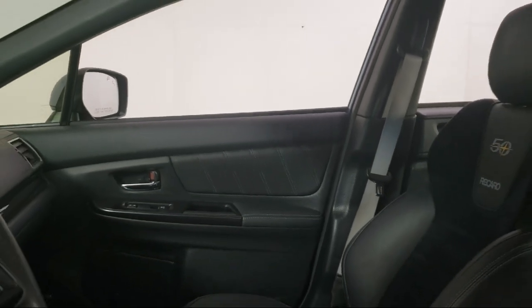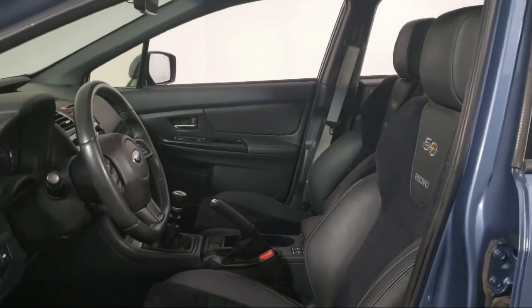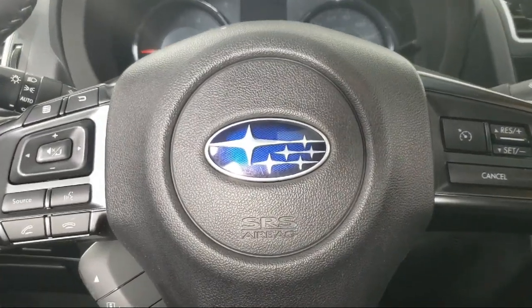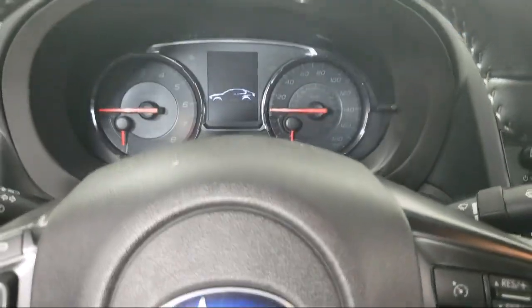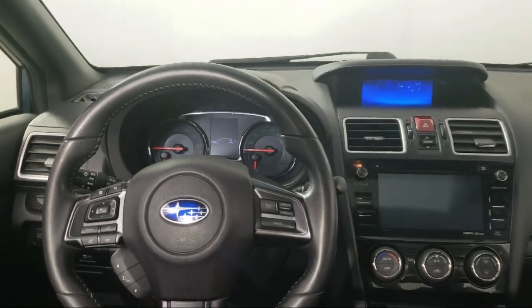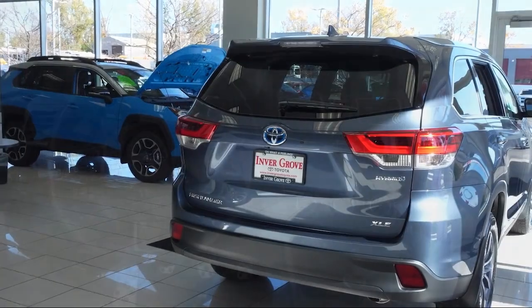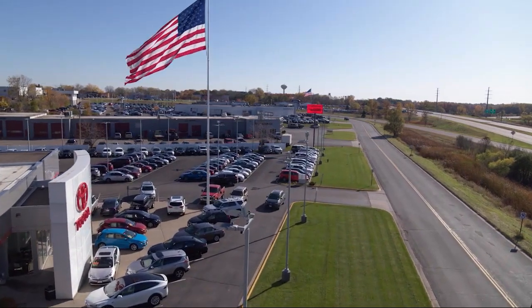So give us a call or stop by Invergrove Toyota today. We'll see you next time.